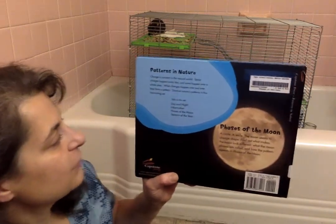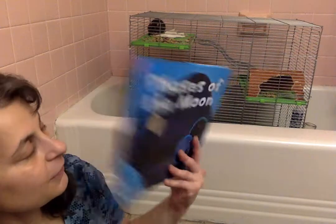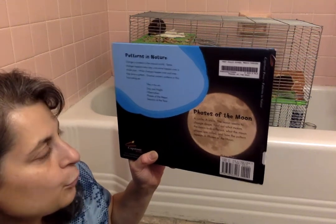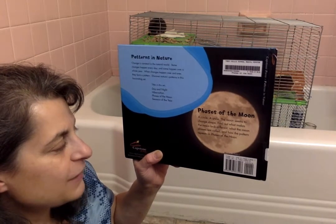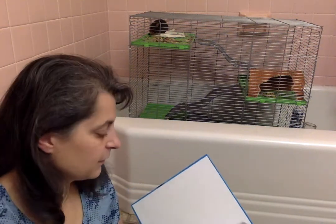In this set of books, you can read Day and Night, Hibernation, Phases of the Moon — which we are reading here — and Seasons of the Year. Phases of the Moon: a circle, a smile, the moon seems to change shape. Find out what makes the moon look different, what the moon phases are called, and how the pattern repeats in Phases of the Moon. Phase being a part of a system here.